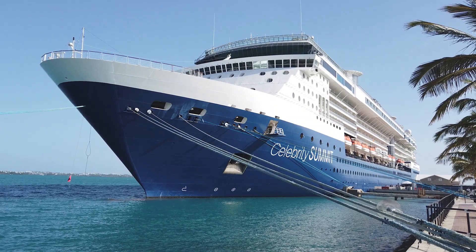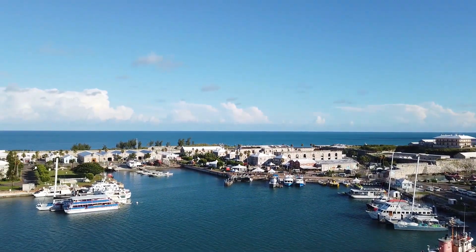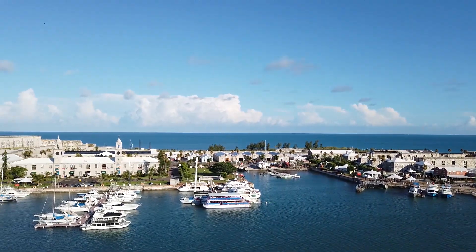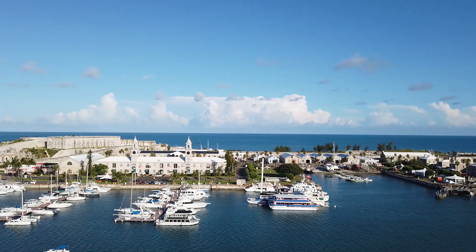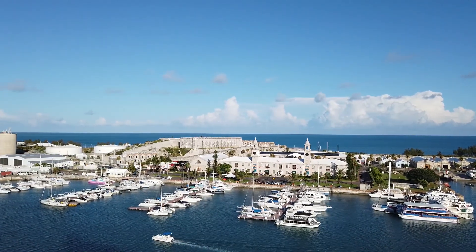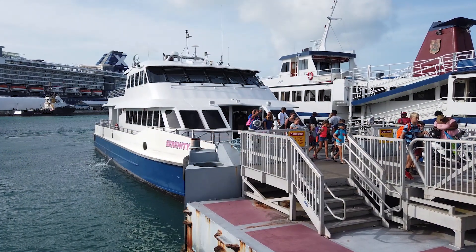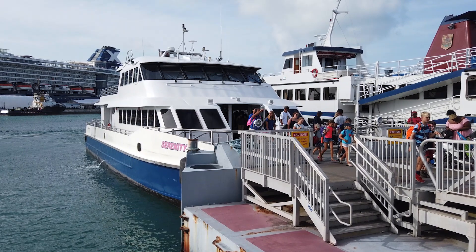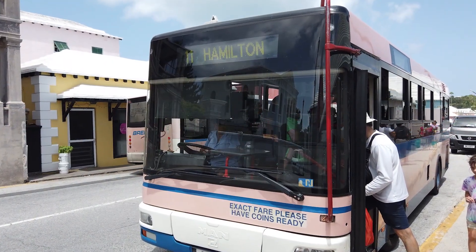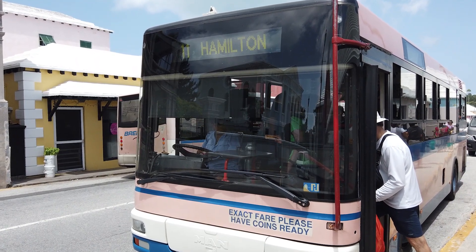Our ship, the Celebrity Summit, docked at the Royal Naval Dockyard port for three days in August of 2019. The port is located at the western end of Bermuda and is sometimes referred to as King's Wharf or Heritage Wharf. During our stay, we used Bermuda's bus and ferry system to explore on our own. For more information on Bermuda's transportation system, check out the video from our first day in Bermuda.